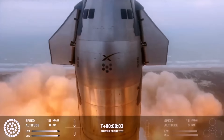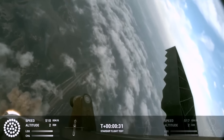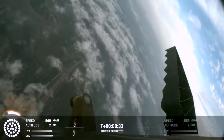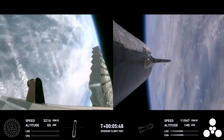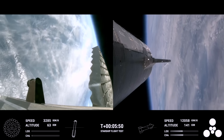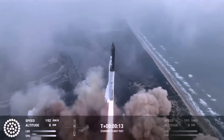Thanks to four onboard Starlink transmitters mounted in the nose cone of the rocket, viewers were treated to amazingly clear video feeds from exterior cameras as the vehicles ascended into space and came most of the way back down again. Just like the second test flight, this one began with an easy liftoff.